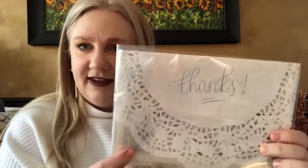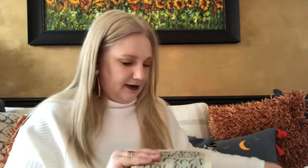Let's see what this is — it says 'thanks' and it's folded up. Let me see here — it's taped.